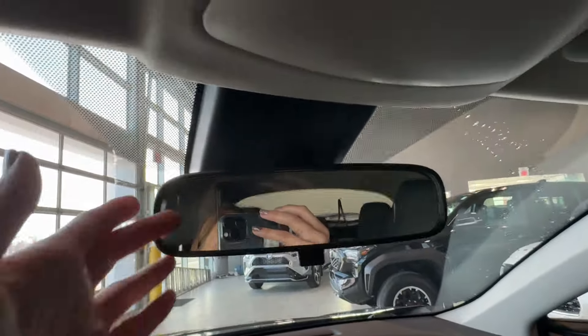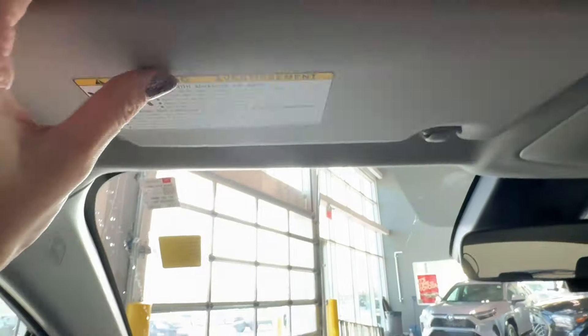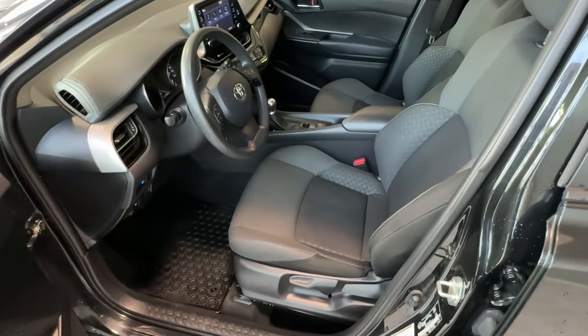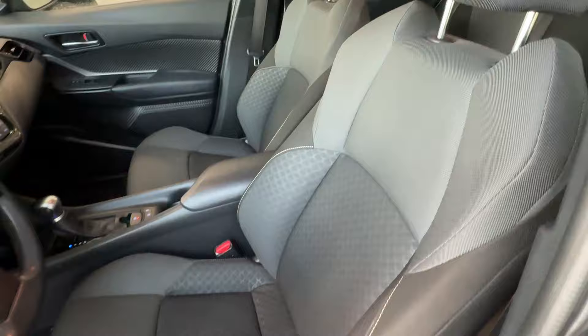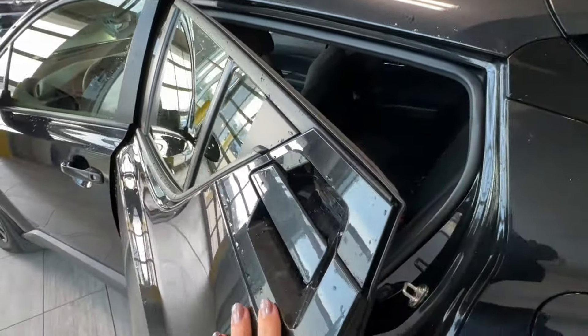The overhead console includes a rear view mirror and map lights for driver and front passenger. Sun visors have integrated mirrors. Seats are made of high quality black fabric with headrests, and both the driver and front passenger seats are manually adjustable.